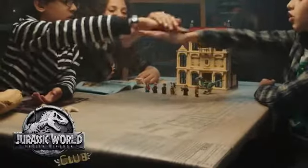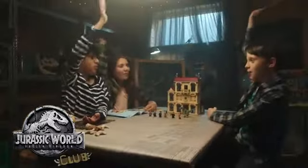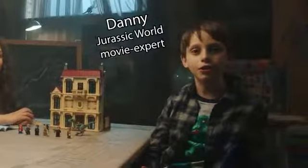One, two, three, Jurassic World Club! Hey guys, welcome to another episode of Jurassic World Club.